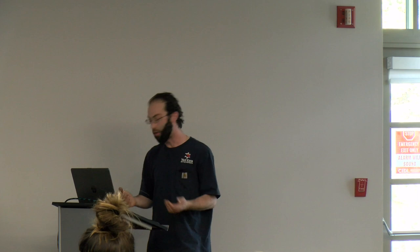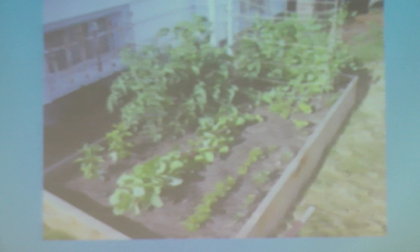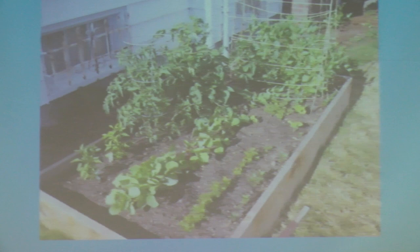There's a permaculture guy who says: if you go outside to harvest your herbs in the morning and your socks get wet, your garden's too far away. Try to put your garden as close to you as possible. If you put it close to the house, make sure it's on the right side — not accidentally on the north side with no sun. There are a lot of factors, but keeping it accessible means you're more likely to put in the time and have success.